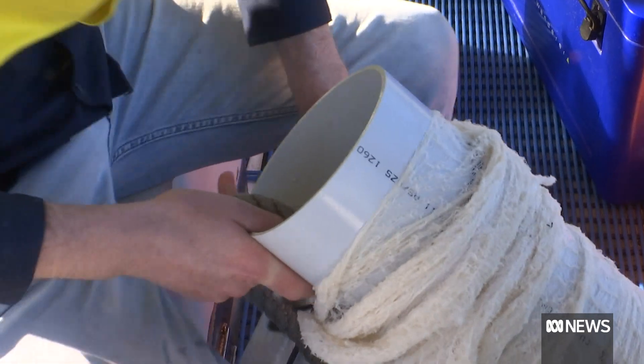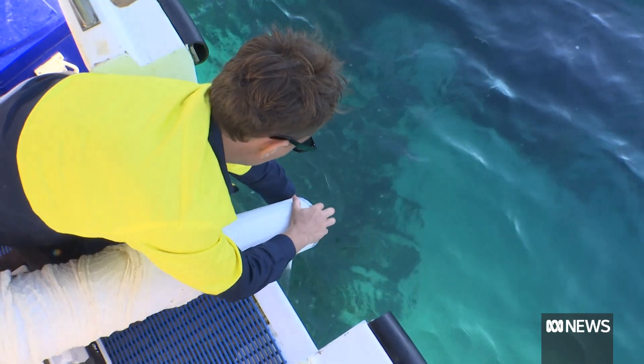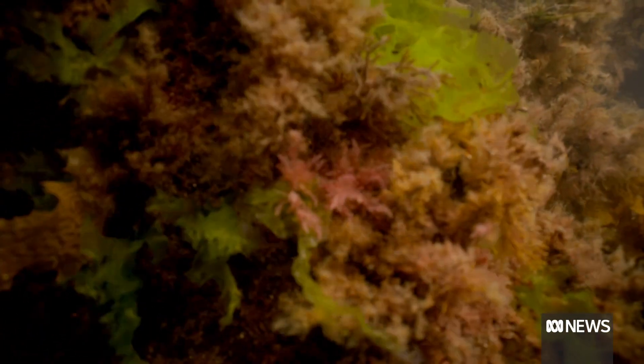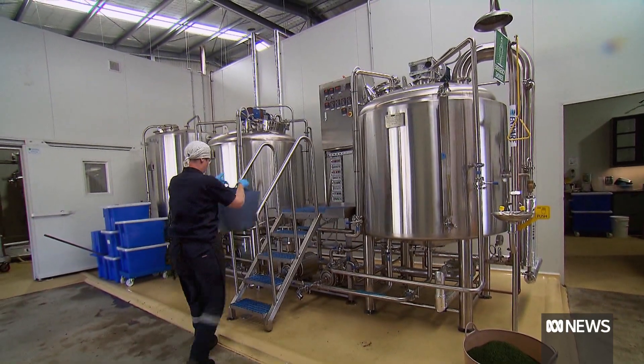Essentially, we're actually propagating seaweed from the sea floor to our lines, and basically we're just giving it the assistance it needs and structure for it to grow. This is Victoria's first seaweed farm, and this project is looking to grow cattle feed additive on a commercial scale.